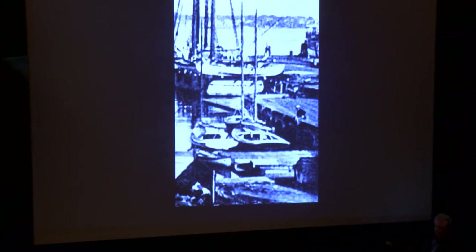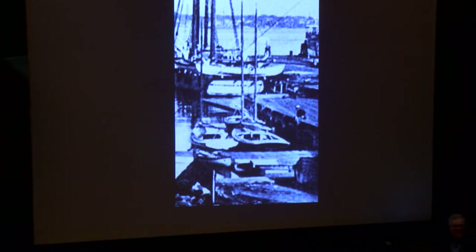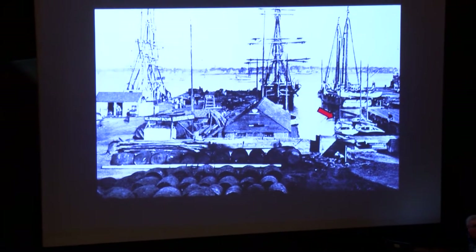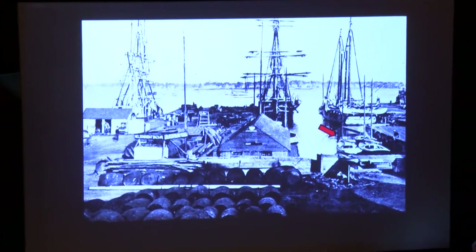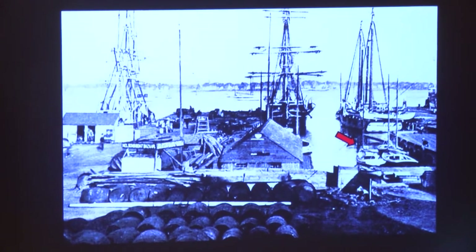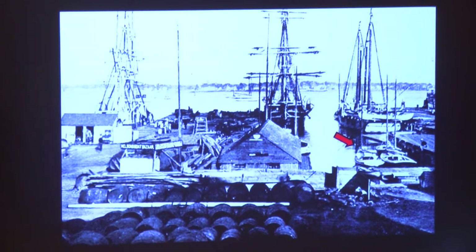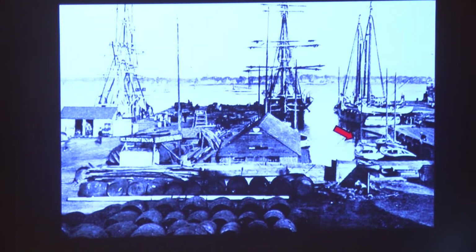Catboats have been around since roughly the 1850s. Here's a picture of some catboats in New Bedford Harbor — they were the most popular boat in New Bedford for many, many years, probably almost a hundred years. They were considered the pickup truck of the industry. Many were fishing boats; some were water boats, manure carriers, sewage boats — all kinds of jobs. They were the ubiquitous workboat of the era. Thousands and thousands were made. As far as we know, only about six of the original fishing boats survived. And we have one of them.